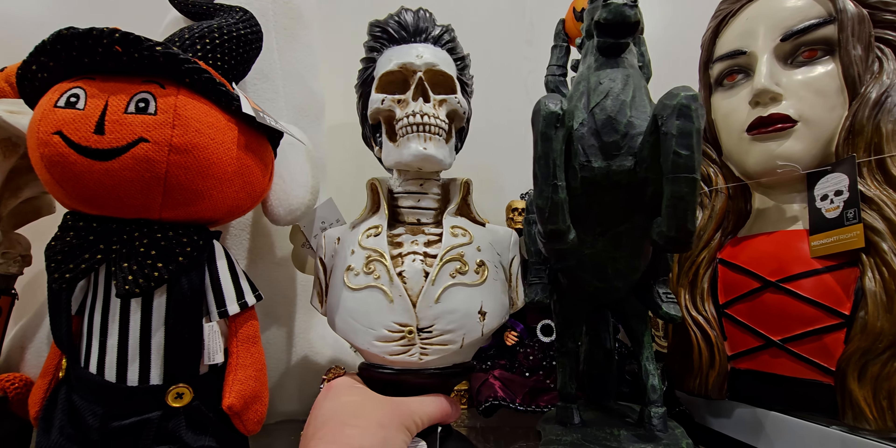Alright friends, that does it for this walkthrough here today at HomeGoods. Thank you so much for coming along with me — lots of new fall and new Halloween in store! Thank you again so much for joining me, and I'll see you very soon with my next store walkthrough, haul, or both. Till next time, God bless always, and happy shopping! See you soon, friends!